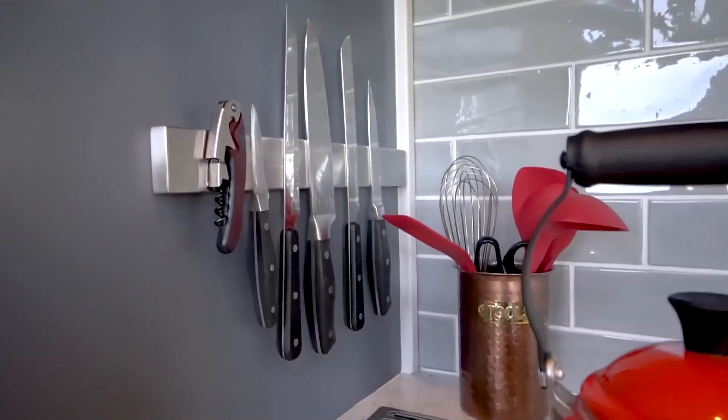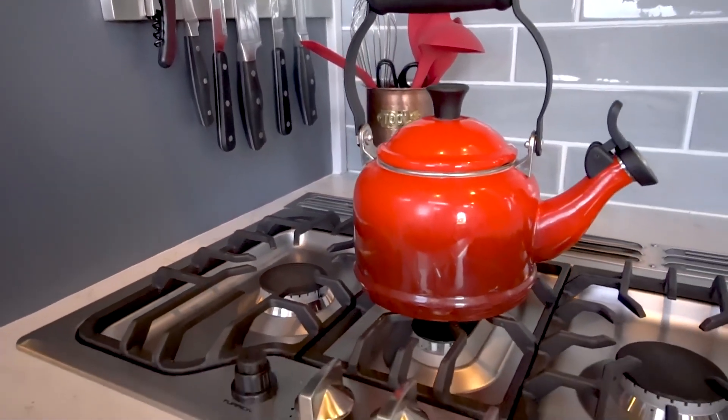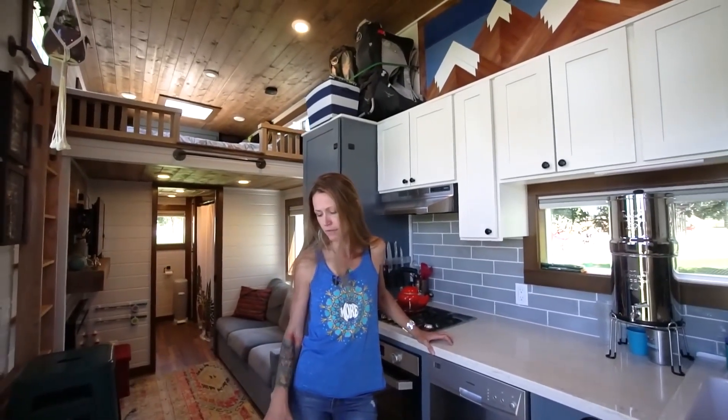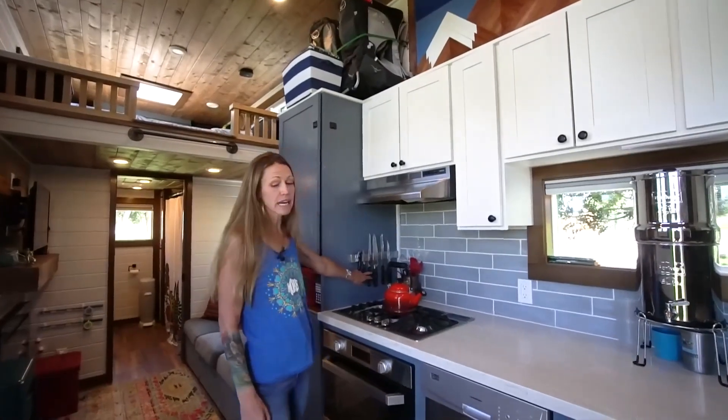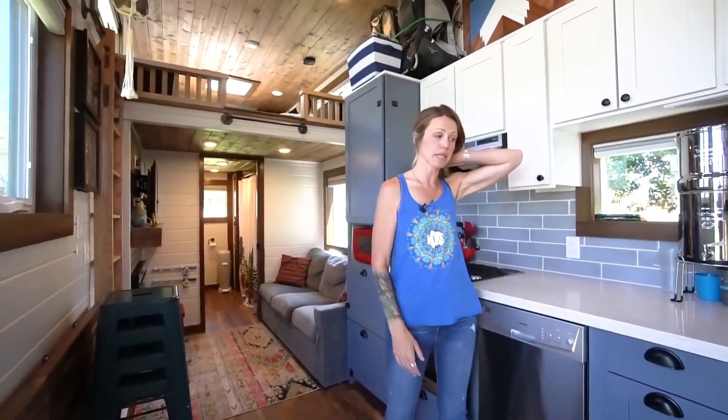Thank God we didn't do wood floor because the floors would have been destroyed. We did luxury vinyl — I found it online. I wanted something really funky and wood-textured, and this was the only company I could find that made this funky wood texture. Our knives did come down one time and there are no marks at all. The Berkey stood up to every drive, which is pretty amazing.